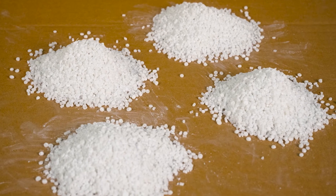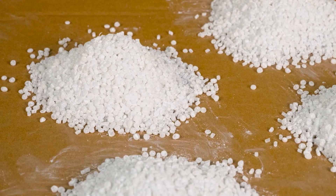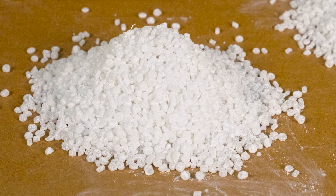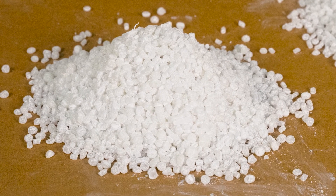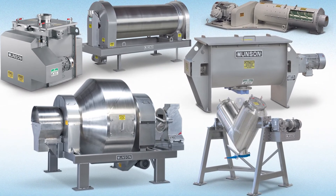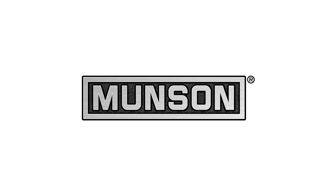The plant averages six batches a day, and the plant manager says there is not a batch in the last 27 years that hasn't gone through the Munson mixer. The longevity has more than surpassed HMT's expectations. To see all six types of Munson mixing and blending machinery and eight types of size reduction equipment, visit MunsonMachinery.com.